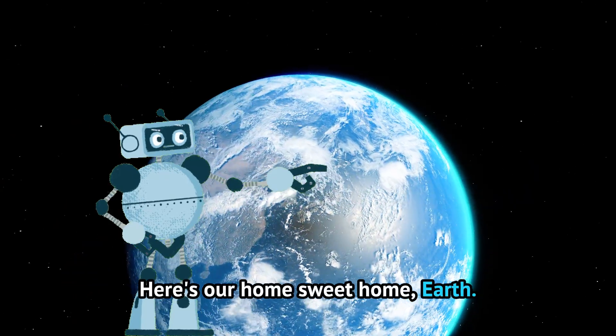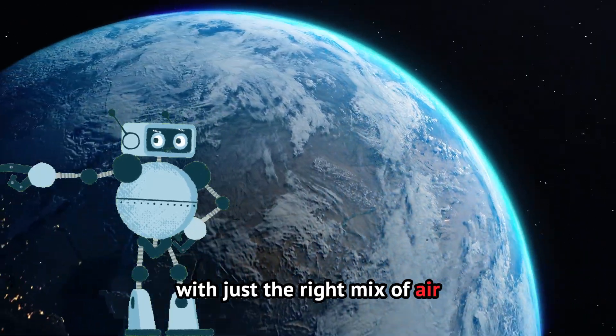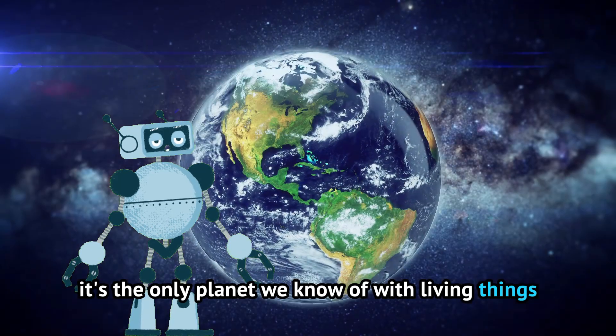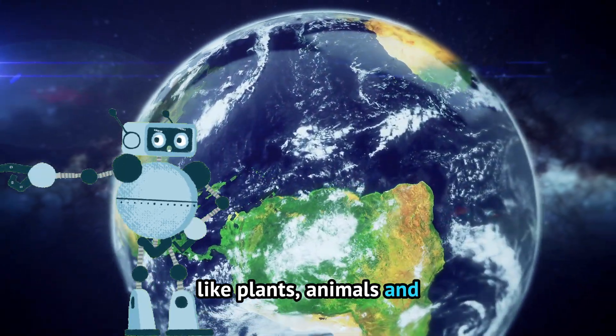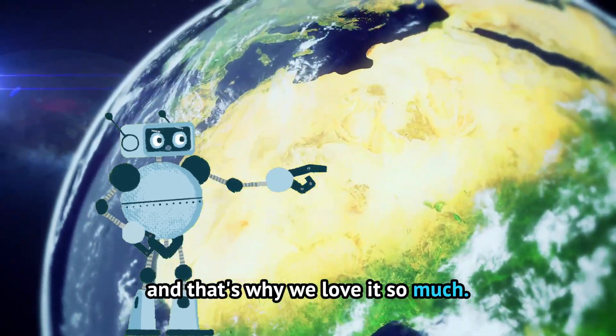Here's our home sweet home, Earth. Earth is the perfect planet for us, with just the right mix of air, water, and land. It's the only planet we know of with living things, like plants, animals, and of course people. Earth is one of a kind, and that's why we love it so much.